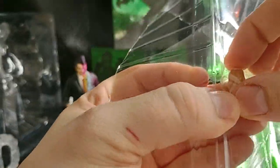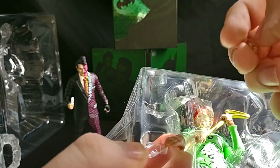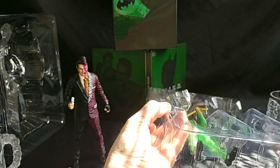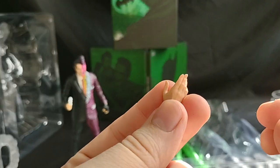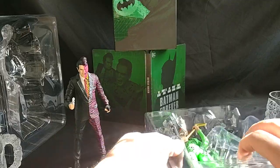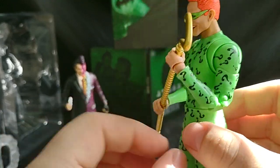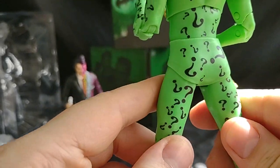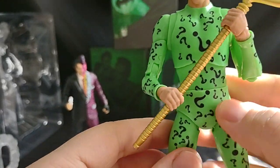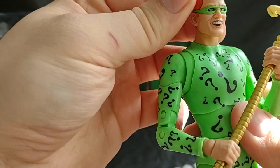It does have two alternate hands — a closed fist hand and an open palm hand. Let's get Edward out of the package. Ooh, look at that beautifulness. Man, that looks gorgeous. Love it, absolutely love it. Everything about this figure is beautiful. The McFarlane diaper. He's got a crunch at the rib area. Definitely got a Jim Carrey face going there. Love it.